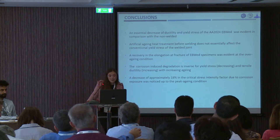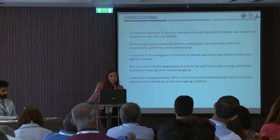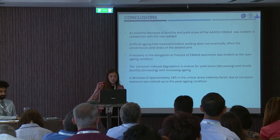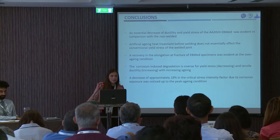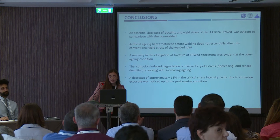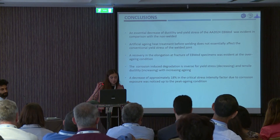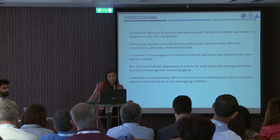To conclude: an essential decrease of ductility and yield stress of the aluminum alloy 2024 welded joints was evident in comparison with the non-welded. Artificial aging heat treatment before welding does not essentially affect the conventional yield stress of the welded joints. A recovery in the elongation at fracture of electron beam welded specimens was evident at the over aging condition. The corrosion — which was the main part of our investigation — degradation is inverse for yield stress and tensile ductility with increasing age. Finally, a decrease of approximately 18% in the critical stress intensity factor due to corrosion exposure was noticed after peak aging condition. Thank you.